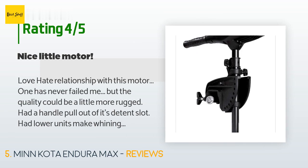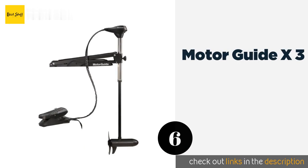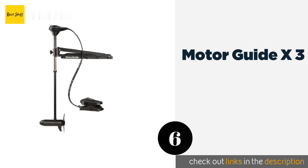The average rating of this product is 3.8 stars with more than 331 customer reviews. A customer said: 'Love-hate relationship with this motor — one has never failed me but the quality could be a little more rugged. Had a handle pull out of its detent slot, had lower units make whining sounds at high speed, mount binds and pops when turning. Does go for a long time power-consumption-wise. Easy to maneuver and install, pushes my 14-foot Jon boat with two adults and full gear no problem. Got up some of the strongest currents this summer with it, no problem. Does good in wind too. Love the dynamic speed control — being able to use in-between speeds for what you need in given conditions.'